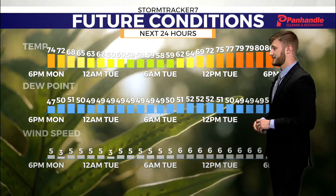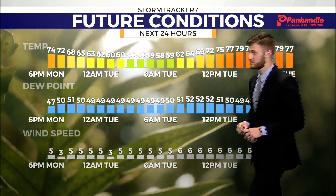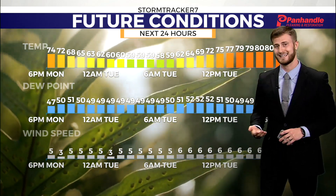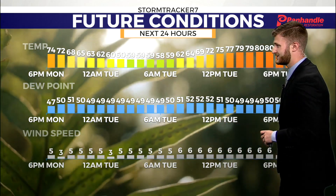Future conditions over the next 24 hours: temperature dew point with a little bit of a spread there, about 10 to 15 degrees. That's going to keep things seasonable and lacking humidity, and those winds aren't going anywhere anytime soon, staying variable.